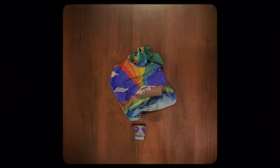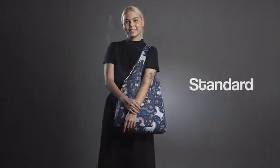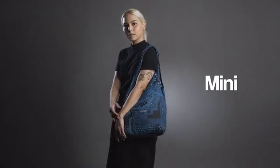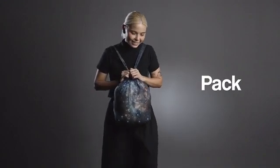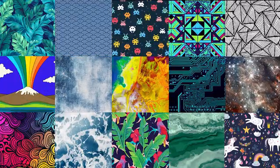Meet our 6 new bag styles: Standard, Micro, Mini, XL, Sling, and Pack. And we've added 15 fun new designs.